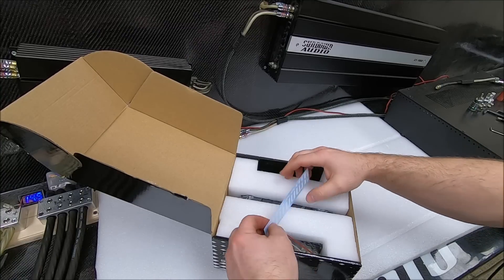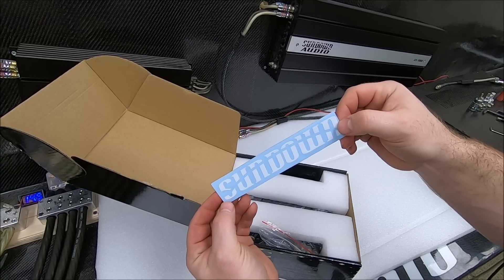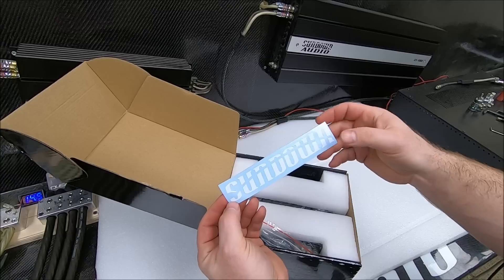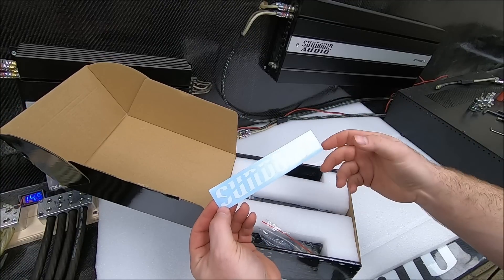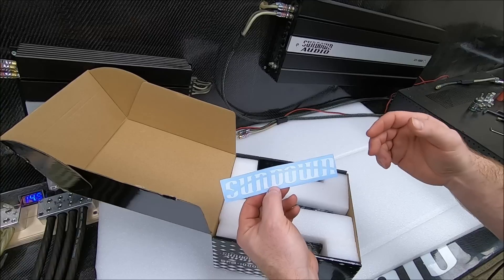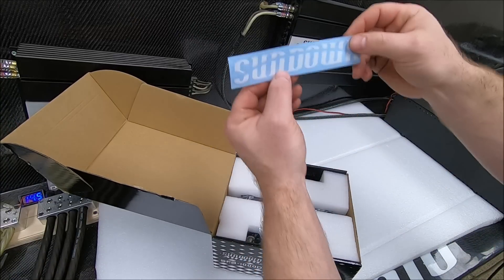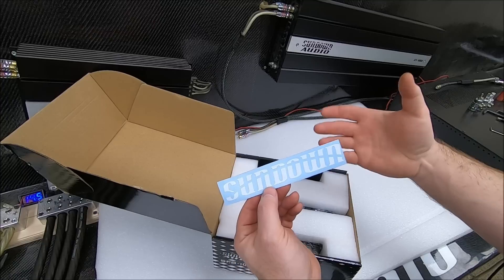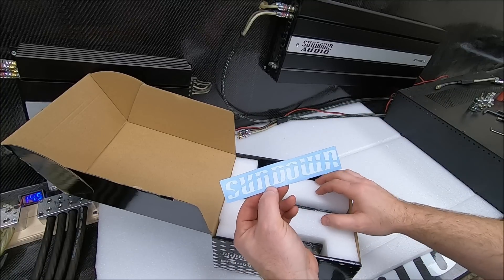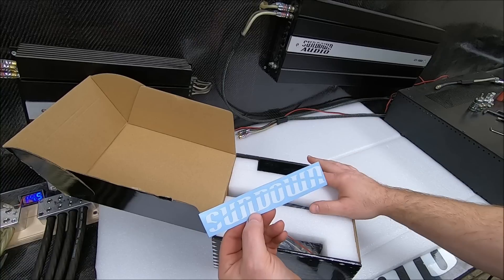For the new tiny amps, we also got some new tiny decals. We decided to switch up the Sundown logo — go ahead and let me know in the comments what y'all think about these compared to the old bigger full Sundown Audio logo. We made a little change because we saw a lot of guys were getting the Sundown Audio decals and cutting off the 'audio' part anyway. So we figured let's give it a shot — throw some Sundown-only decals in there and see if people like them.